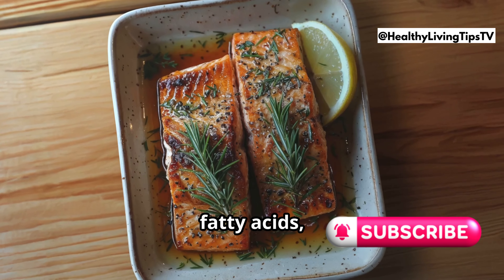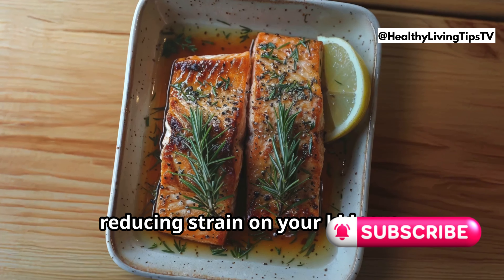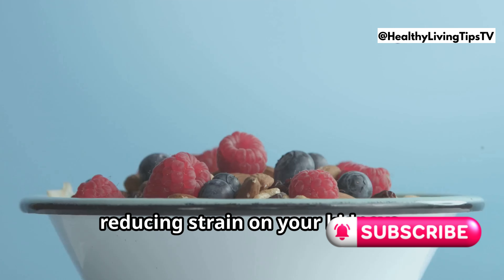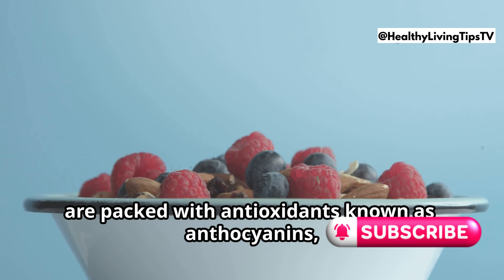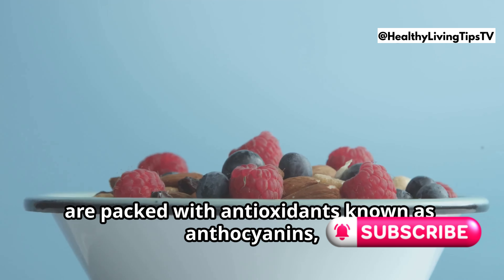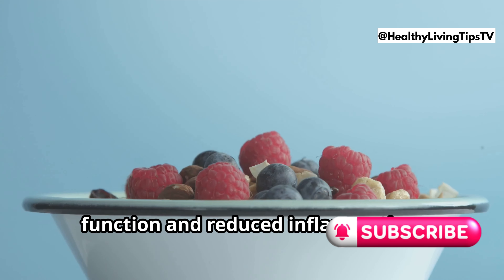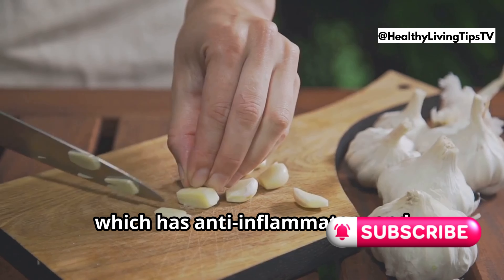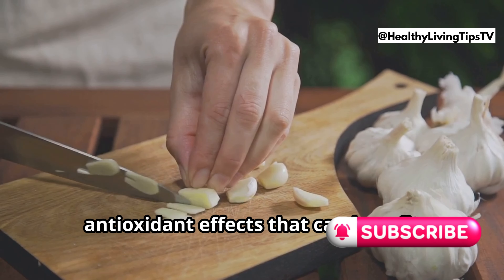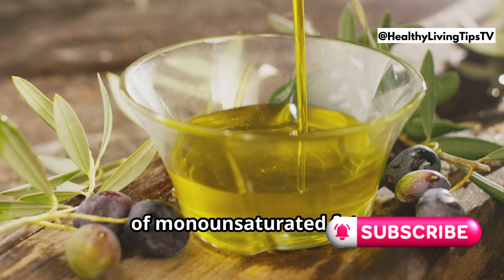Fatty fish such as salmon, tuna, and mackerel are rich in omega-3 fatty acids, which have anti-inflammatory properties and can help lower blood pressure, reducing strain on your kidneys. Berries, including blueberries, strawberries, and raspberries, are packed with antioxidants known as anthocyanins, which have been linked to improved kidney function and reduced inflammation. Garlic contains a compound called allicin, which has anti-inflammatory and antioxidant effects that can benefit kidney health.